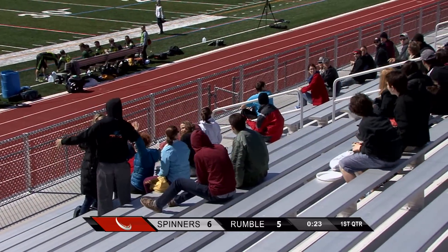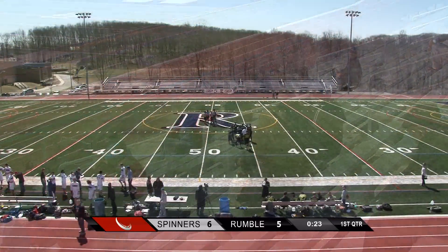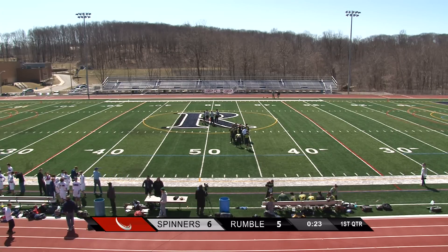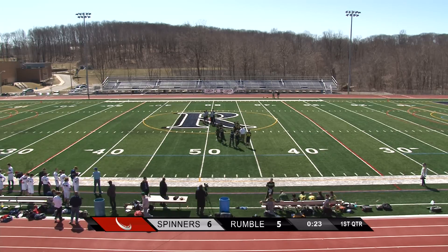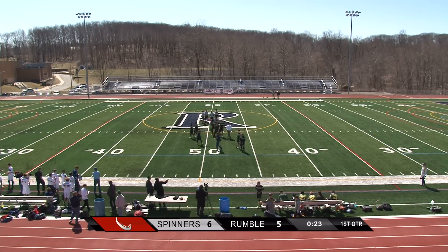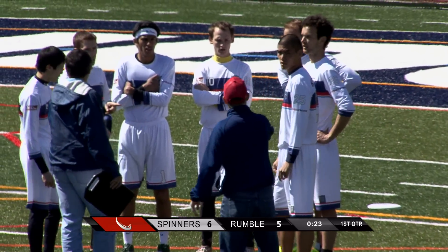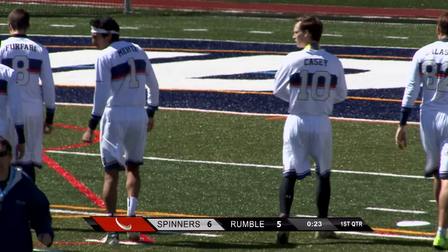I haven't worn those gloves yet — I'd like to try them out. But I want to know if the disc sails up here into the booth and I make the sky catch, can I get catch of the week? Only if you have the gloves on. Some t-shirts being thrown up into the crowd by members of the MLU — that's what you'll get when you head out to take in one of these games in person.